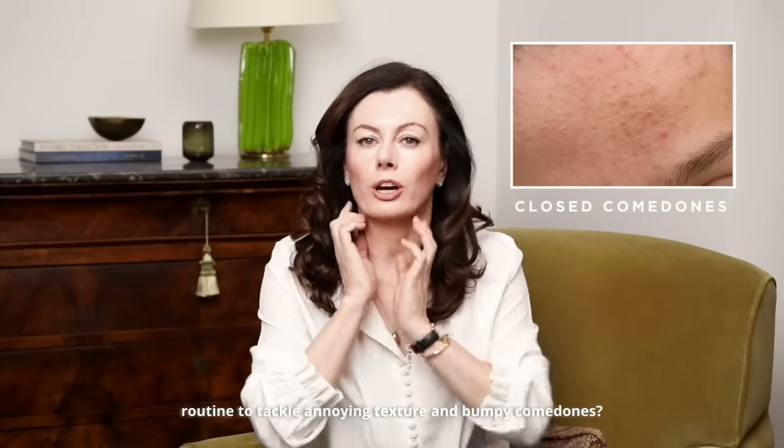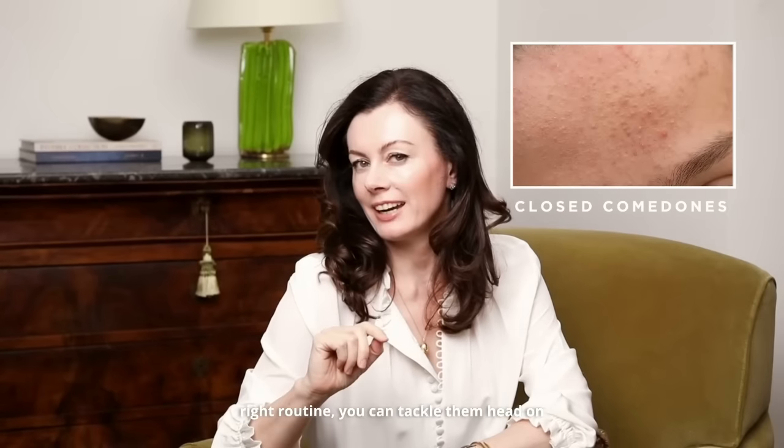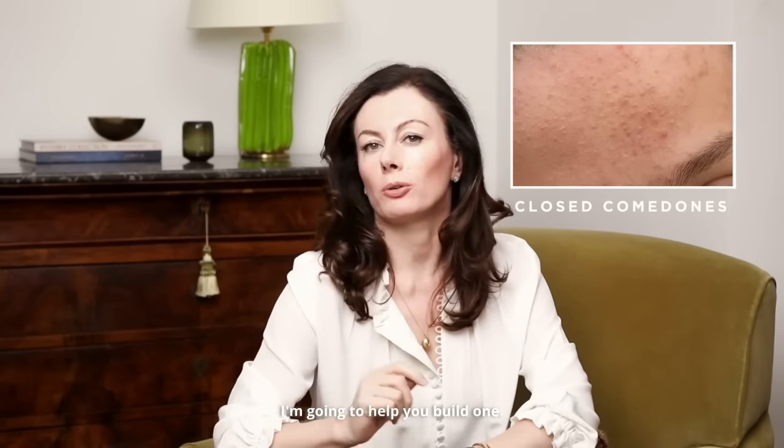Are you struggling to build an effective skincare routine to tackle annoying texture and bumpy comedones? They can be a real nuisance, but with the right routine you can tackle them head on. I'm going to help you build one.